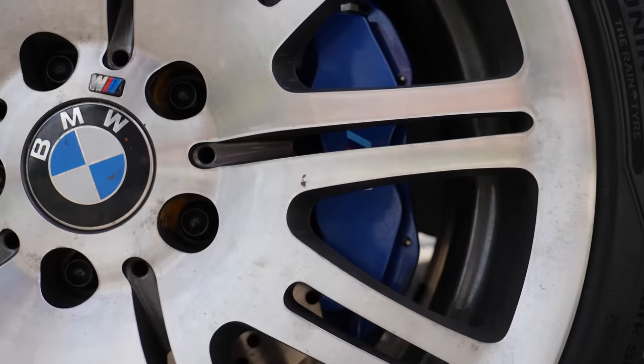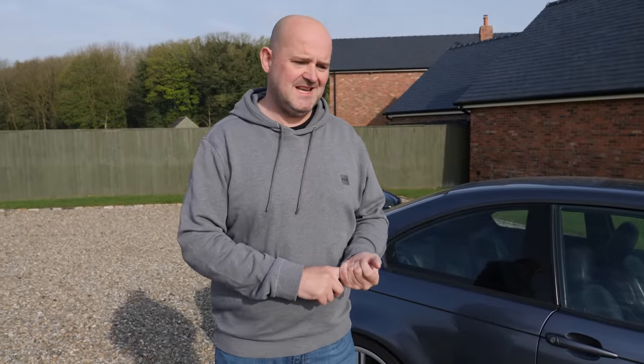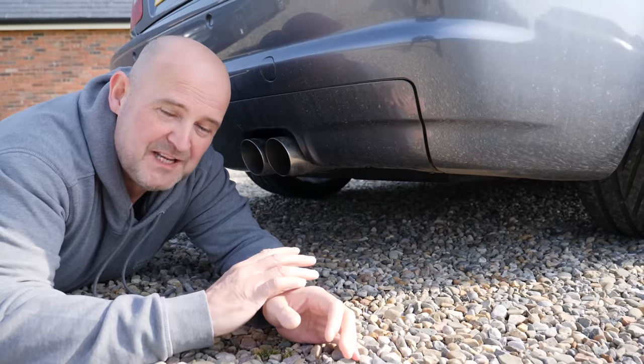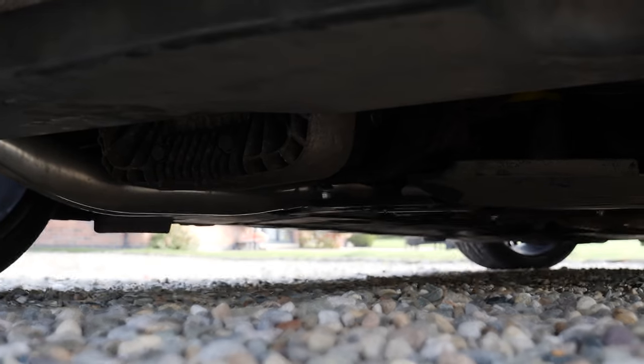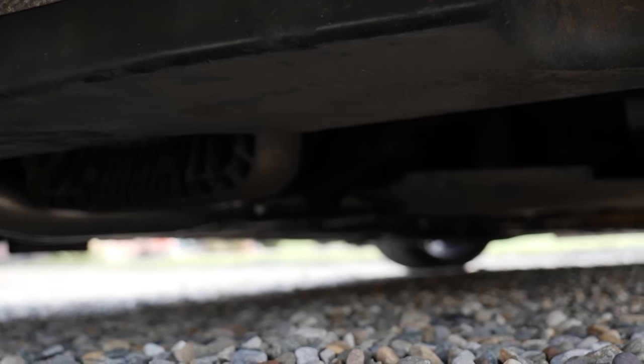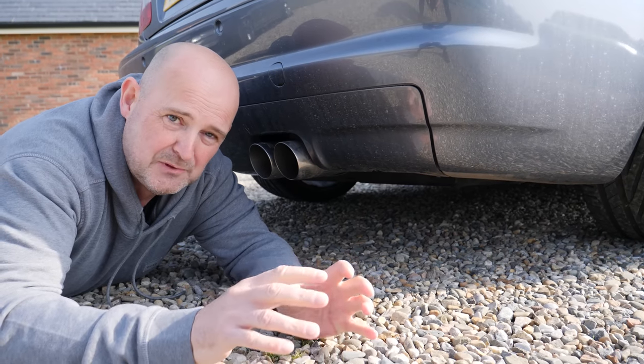I've done some subtle upgrades. I've done the front brakes with the blue calipers, I've also changed the clutch and flywheel to Sachs. The clutch is very heavy at the moment which I'm not too keen on — in daily driving it's a bit of a ball ache to be honest. And the biggest problem with these E46 M3s is where the subframe attaches to the car it actually cracks, but I had that done at QFAB a few months ago so at least that big problem is fixed.